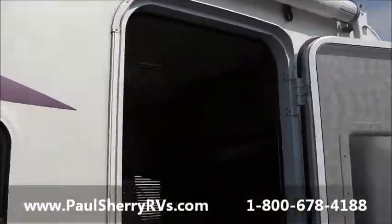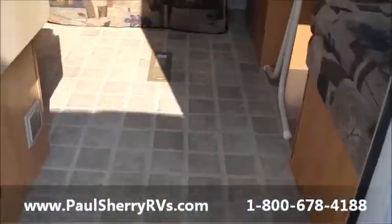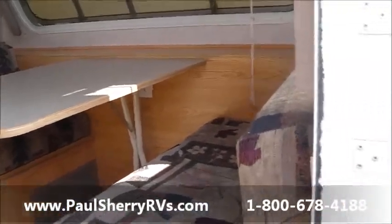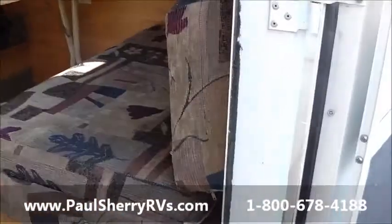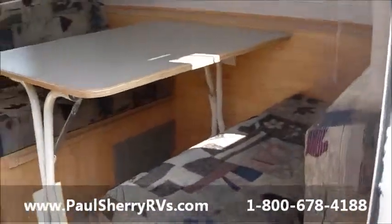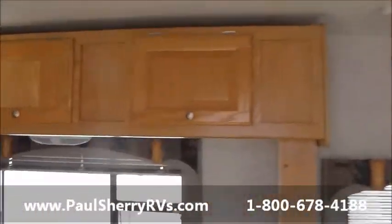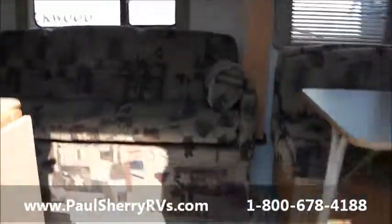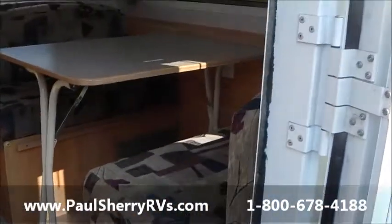It has a full-length awning and all the nice features — hot water heater, furnace, air conditioning, and microwave. As we step in, it's a low one-step entry with linoleum flooring. To the right of the door is a freestanding table you can bring out under the awning, or lay down into a single bed. There's great storage across the top all the way across.